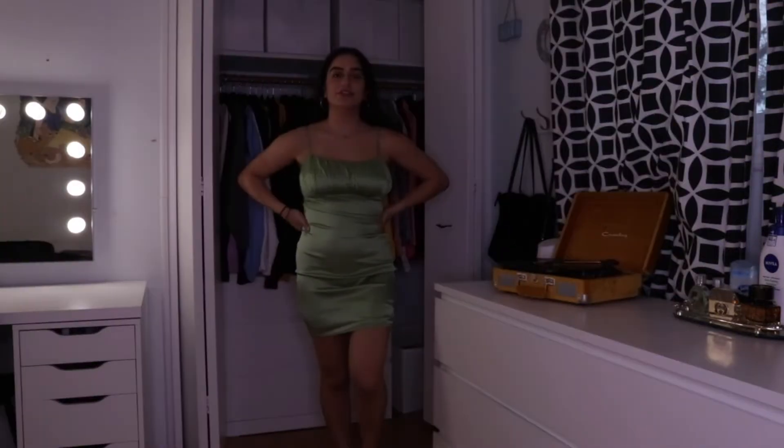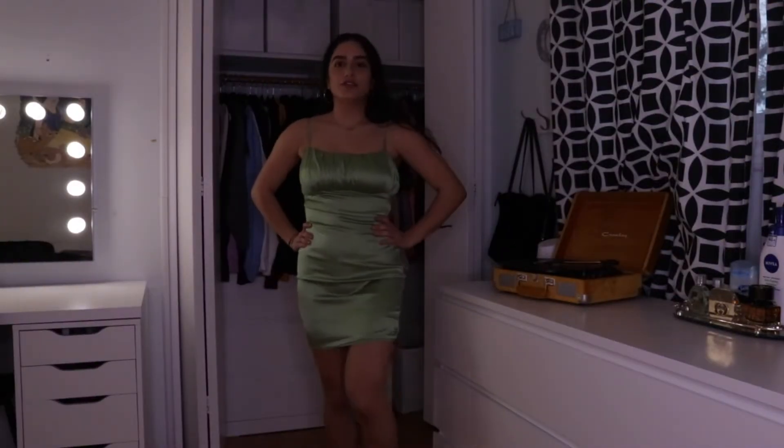Welcome back to my channel! I'm bending down because the camera is set up so you can see my clothes. Today I'm doing another haul — I have some stuff from Pretty Little Thing, some from Missguided, and some from Aritzia. I've been doing a lot of online shopping, so if you like these hauls, don't forget to give it a thumbs up and subscribe. Let's get started!